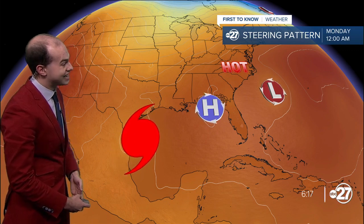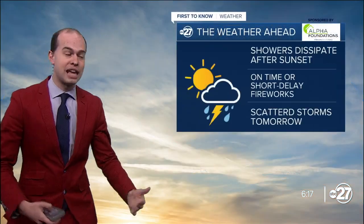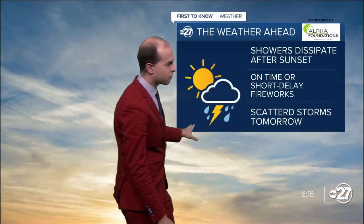Beryl will start to move more towards the North Mexico or South Texas coastline as we head into Sunday, potentially as a Category 1 hurricane. So even though it won't be a Cat 5, it could still pack a little bit of a punch out there, especially this early in the hurricane season.